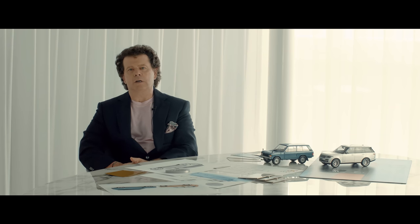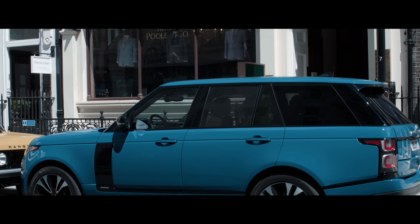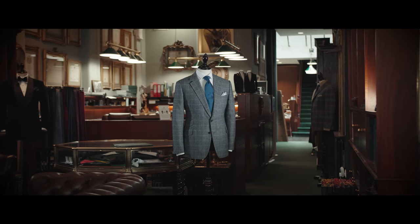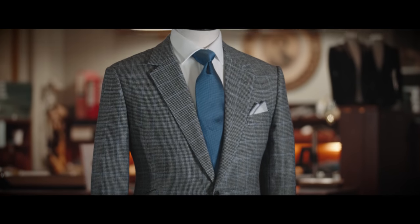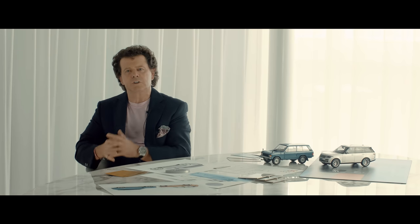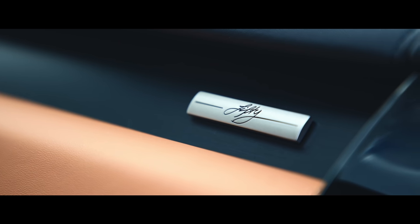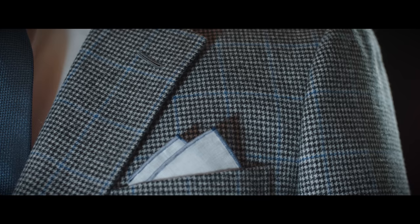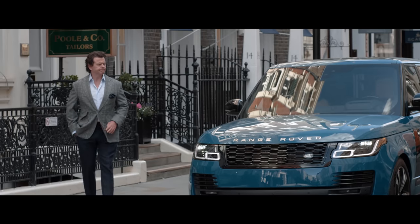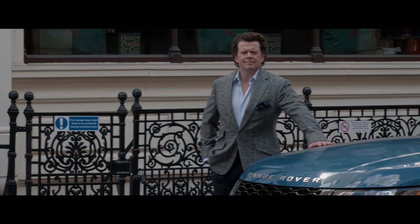Both Henry Paul and Range Rover have considerable brand equity. Some of that clearly comes from the fact that they've been around a long time and have a unique heritage, but also because they create highly desirable products. Rarity does play a role — exclusivity in the appeal of the products from these brands — and we've deliberately limited the amount that we will produce, both on the jacket and on the vehicle itself. That rarity is something that appeals to both our customers and Henry Paul.